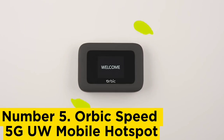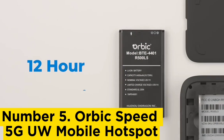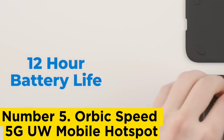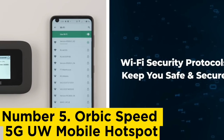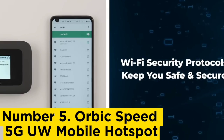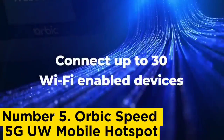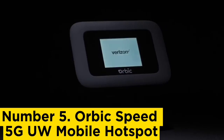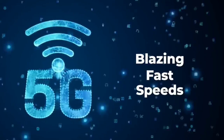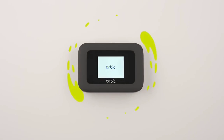The Orbic Speed 5G ULU Mobile Hotspot supports up to 30 simultaneous device connections and works with all the major Verizon 5G bands. It delivers download speeds of around 600 Mbps during our tests in a location with a robust 5G signal, though we were slightly disappointed by its relative bulk and lack of external antenna ports. The touchscreen is quite convenient, however.